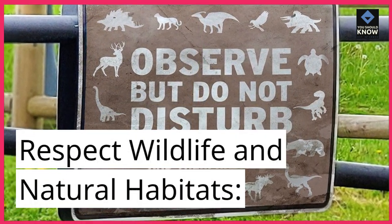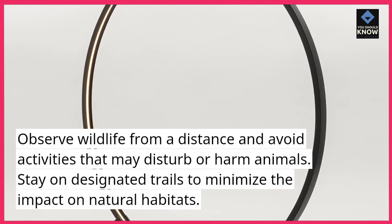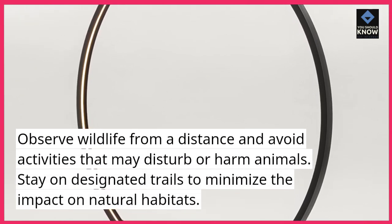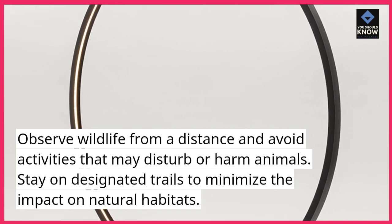Respect wildlife and natural habitats. Observe wildlife from a distance and avoid activities that may disturb or harm animals. Stay on designated trails to minimize the impact on natural habitats.